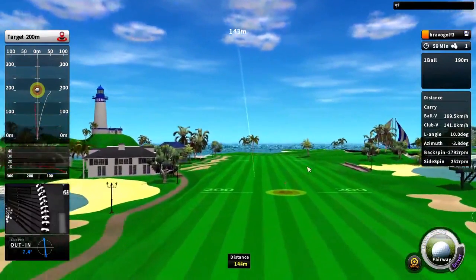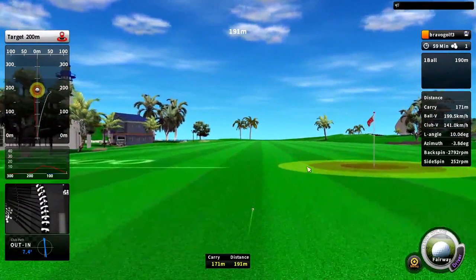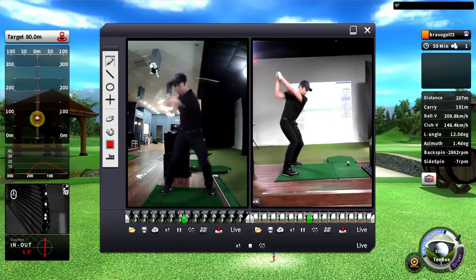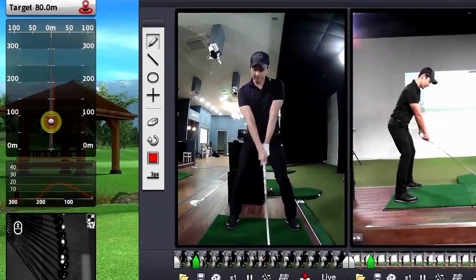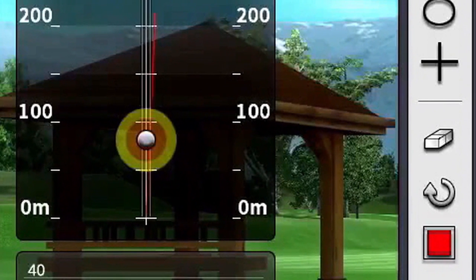Do you have problems with ball direction, or a slice, or a hook? Take a look at a frame by frame replay of your swing. Place a target anywhere on the driving range so you can practice those 100-yard wedge shots, or those long irons into the green.